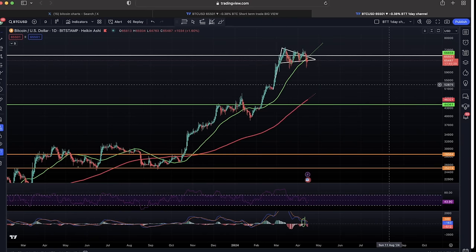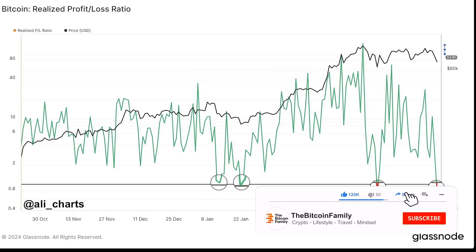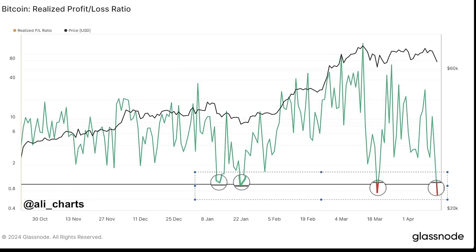This chart shows the Bitcoin realized profit/loss ratio over the last six months. Every time this ratio came down below the 1 level, that was the moment the market turned around and we went up in price. Right now we are back below that 1 line — this is the moment you should be adding to your Bitcoin portfolio because the short-term bottom is in and we will go up again. Look at history: below 1 equals a market reversal.